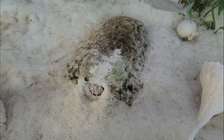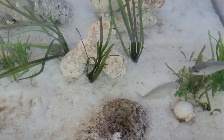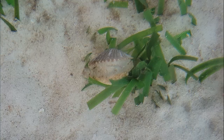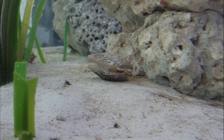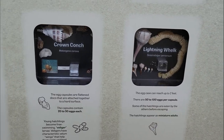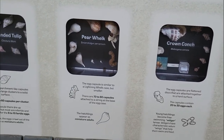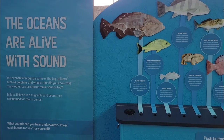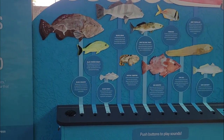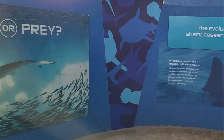Here we learn about scallop research at Mote Marine Laboratory. Bay scallops are known as the indicator species within our waters — their population numbers illustrate the general health of the ecosystem. Scallops rely on clean water and healthy seagrass beds. Over the last several decades, dredging, overharvesting, and poor water quality have devastated grass beds and scallop numbers have plummeted. Scallops, which used to be found throughout Florida's west coast, now live in sparse, localized populations.